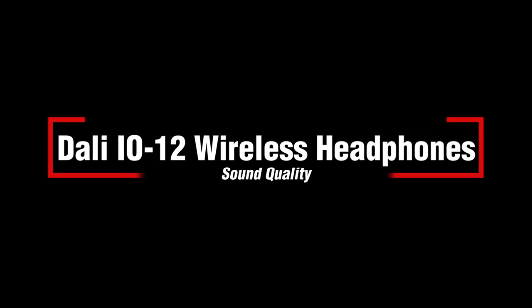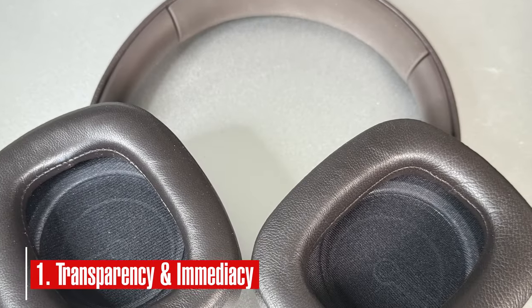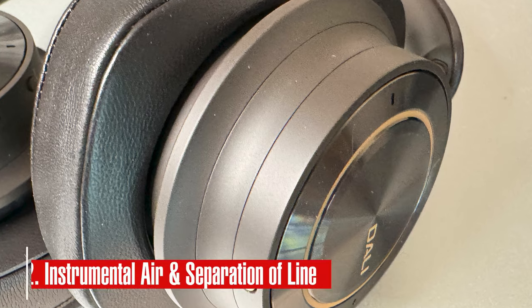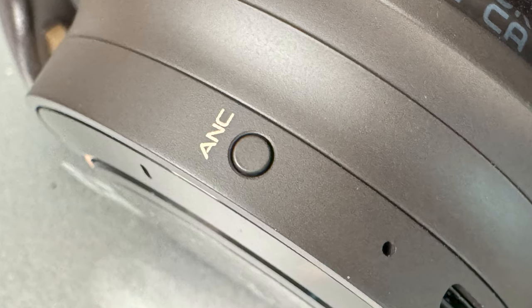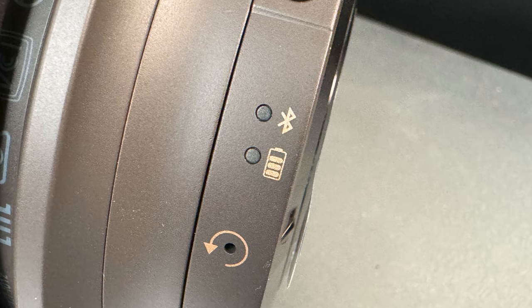Now for a discussion of sound quality. This is where the DALI IO12 gets really interesting. Let me start with the observation that the IO12 has a level of transparency and immediacy that makes you think thoughts like, could this be the best headphone for audiophiles ever? With high-res music files, the IO12 does a simply beautiful job of separating instruments. Each instrument has a clarity and a place in space that is so much more like real music than you may be accustomed to with other headphones that you could easily press the Buy Now button after five or six tracks of listening.